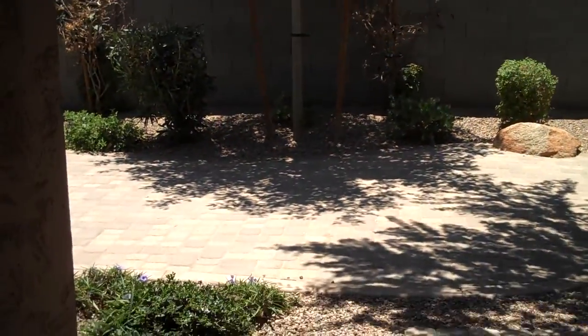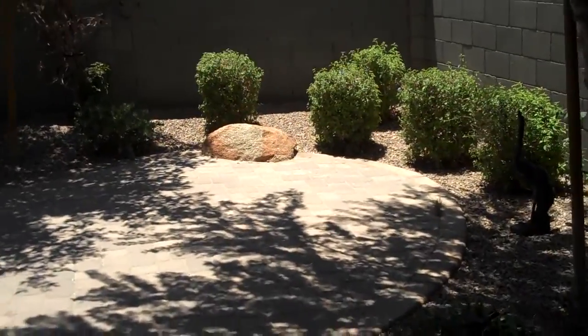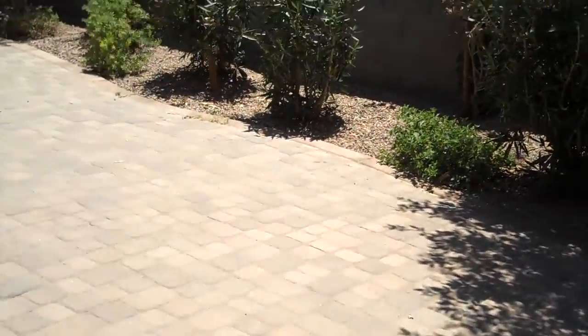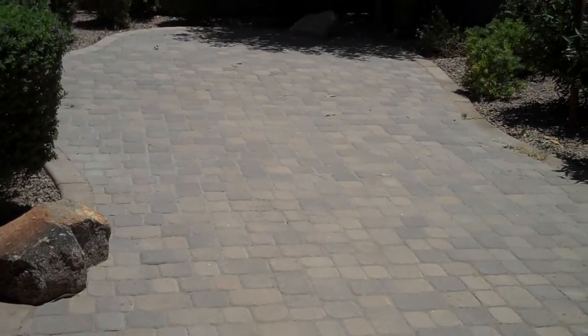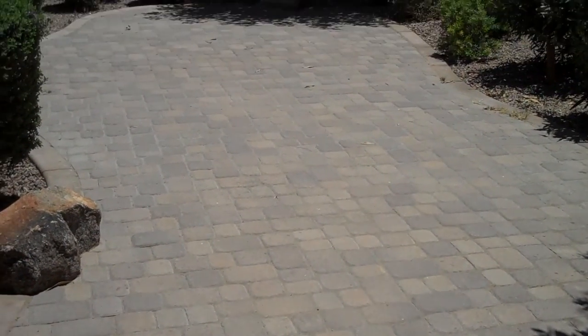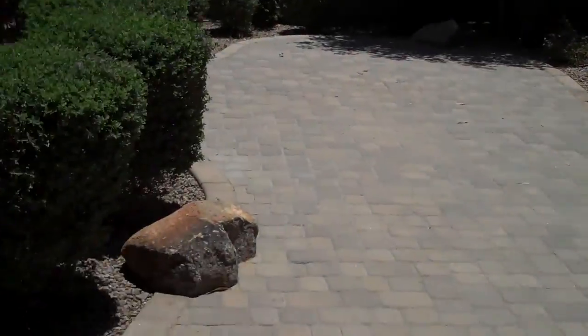Nice landscaped backyard. The owner specifically put it in as a low maintenance yard — it's got pavers, so no maintenance, no having to mow the lawn, no grass dying, nothing to worry about with landscaping.